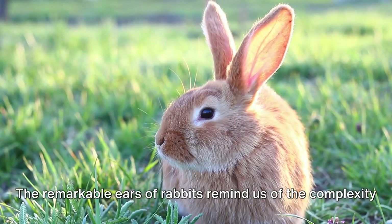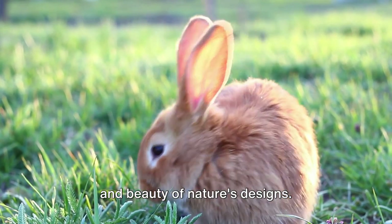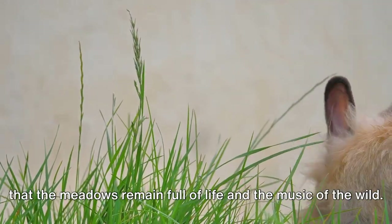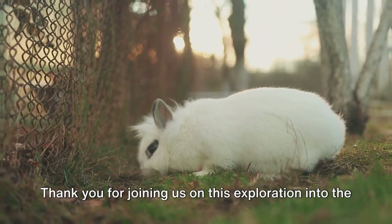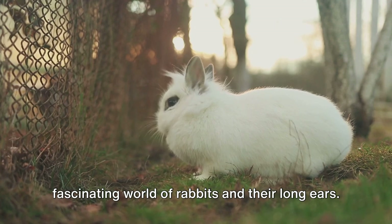The remarkable ears of rabbits remind us of the complexity and beauty of nature's designs. By learning from and protecting these creatures, we ensure that the meadows remain full of life and the music of the wild world.